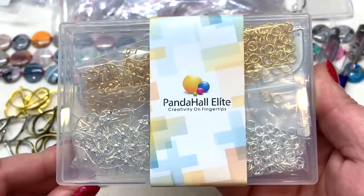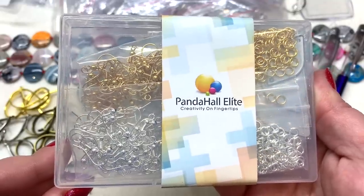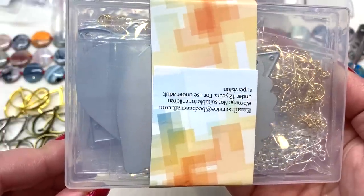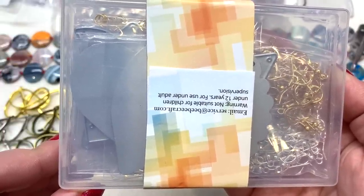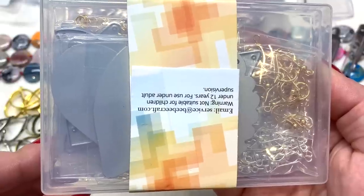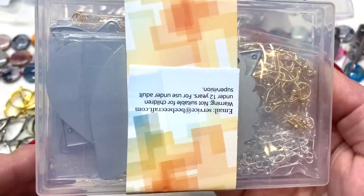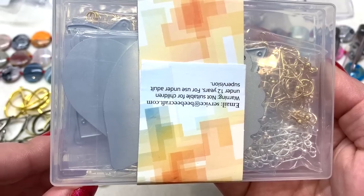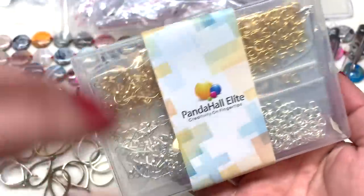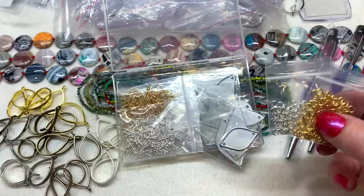This next item also comes in a reusable case and costs $13.29. I'm less interested in the ear wires and jump rings included and more excited about the metal cutting dies in the back. I got a little die cut machine and plan to use these on some of the faux leather from bbcraft for precision cutting. The kit comes with 20 pieces of earring cutting dies, 100 ear hooks, and 200 jump rings in both silver and gold plated tones.